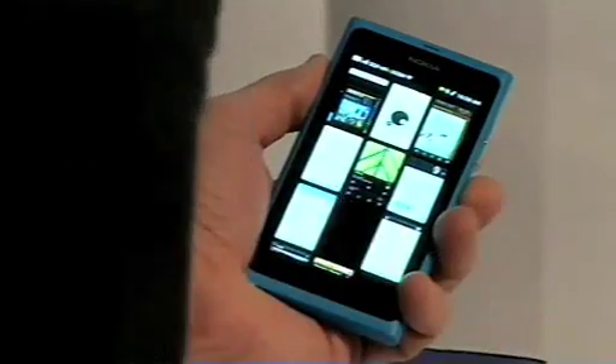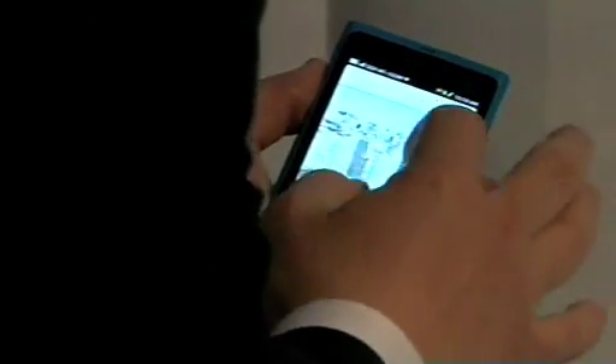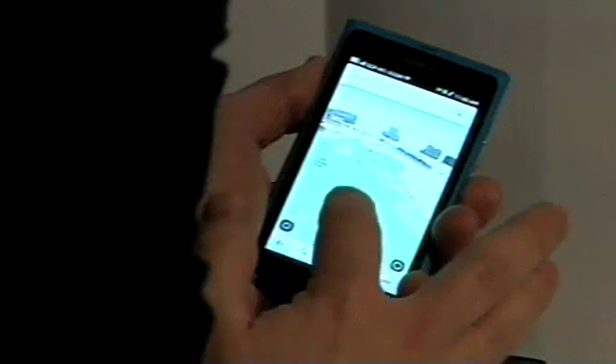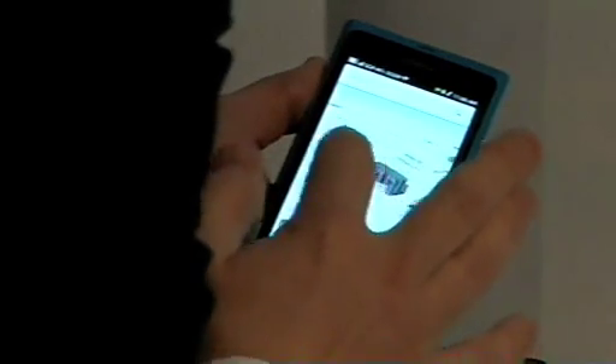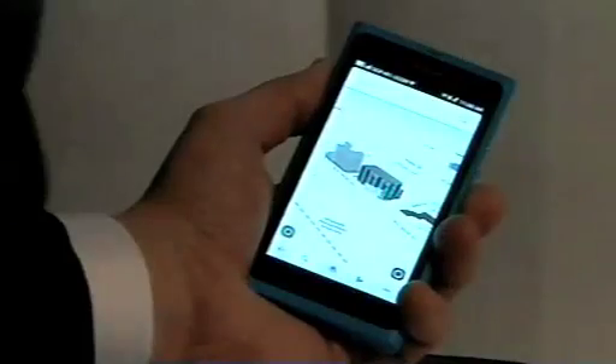And finally, let's take a look at maps. You can see a beautiful 3D mapping experience. Here's navigation — free on every N9.